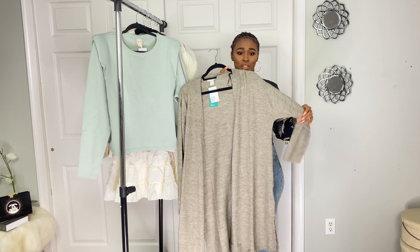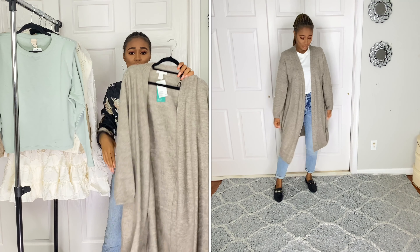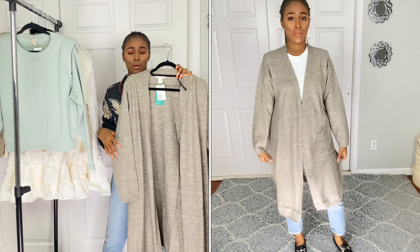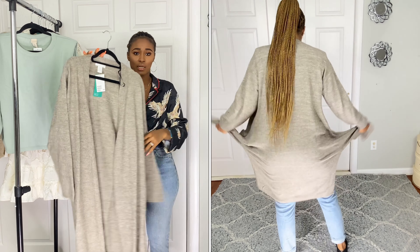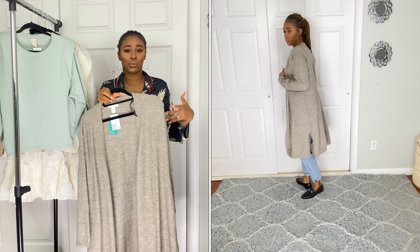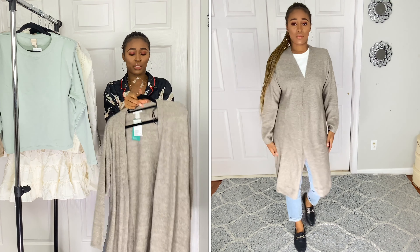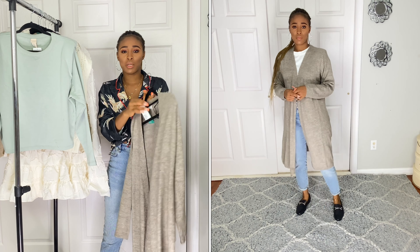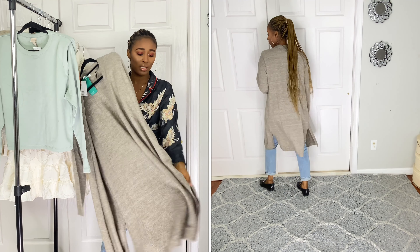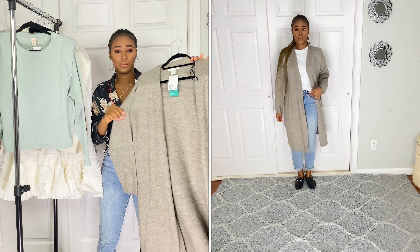The first piece is this cardigan. It's a simple cardigan — not super long, but it comes down to about my knees. It's nice to keep you warm when you're wearing something simple; you can wear it in the house or outside just running errands. I got this in a size medium and the price was $24.99. It's a grayish color, has slits on the side, and it's very soft.